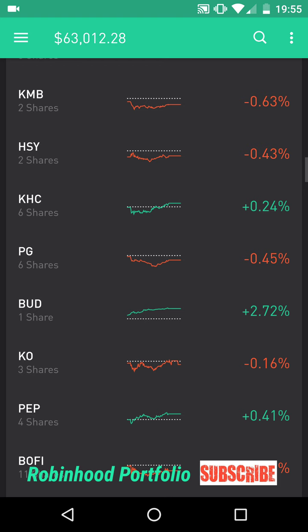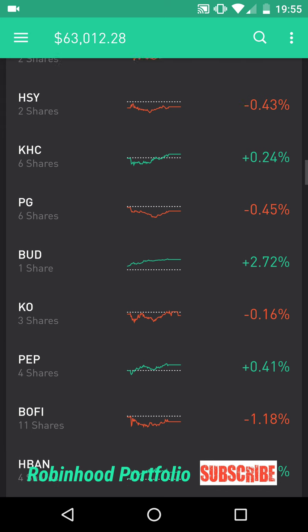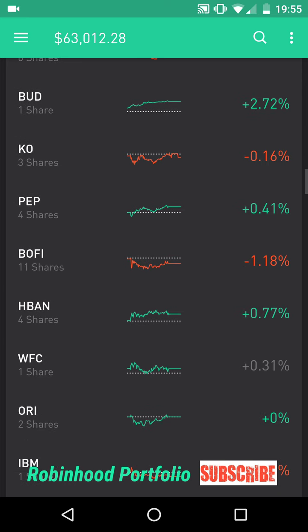Below each ticker symbol is how many shares I have of each particular company, to give you an idea of what percentage these stocks hold in my portfolio. Going into packaged goods: HSY Hershey Company, KHC Kraft Heinz Company. Below that, personal goods: PG Procter & Gamble. Below that, beverages: BUD Anheuser-Busch, KO Coca-Cola, PEP PepsiCo.